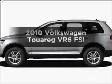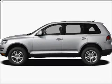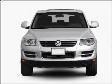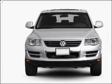Check out this 2010 Volkswagen Touareg. This is the set of wheels you've been looking for, with a reliable 6-cylinder engine that responds smoothly to its 6-speed automatic transmission.